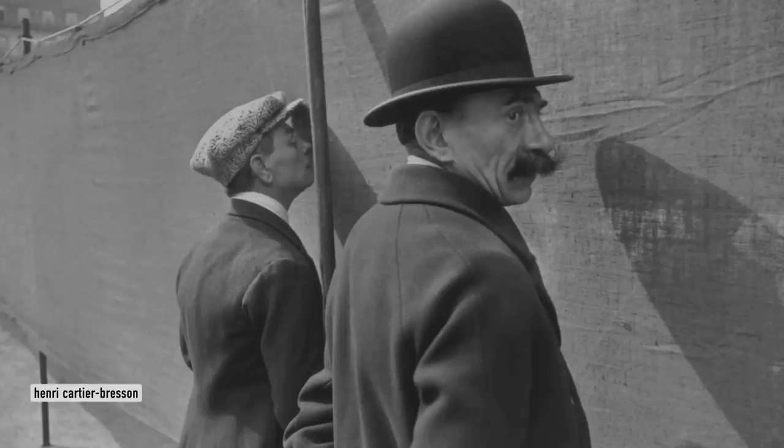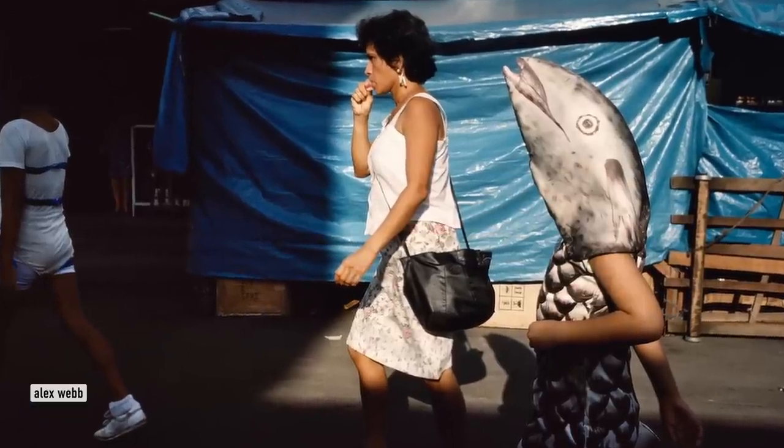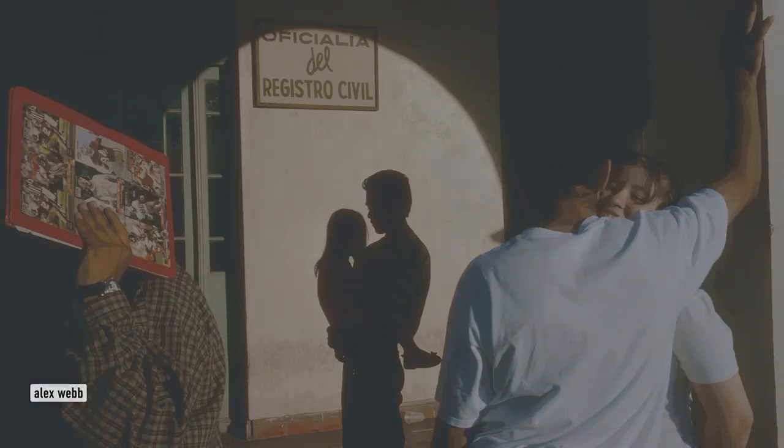Alex Webb is a great example of this, and he's also a very good example of the last thing you need as a street photographer, which is the understanding that persistence is so important. Alex Webb talks about his street photography — that 99% of the photographs he takes he considers to be failures.